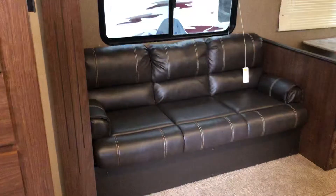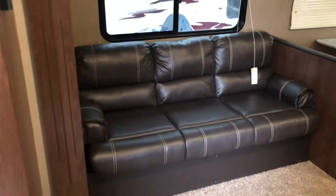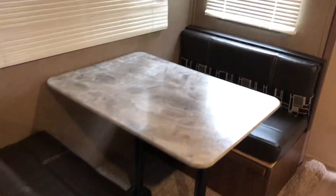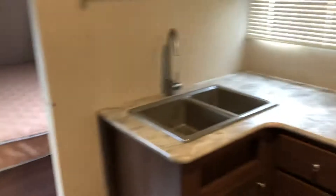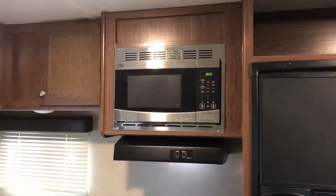Right here, this is pretty cool — you have a full pantry. Definitely a lot of storage space. Then over here you have a couch built for three people; it does fold down into a bed, it's a jackknife style. Traditional dinette right here. You have a cornered kitchen with stainless steel appliances.